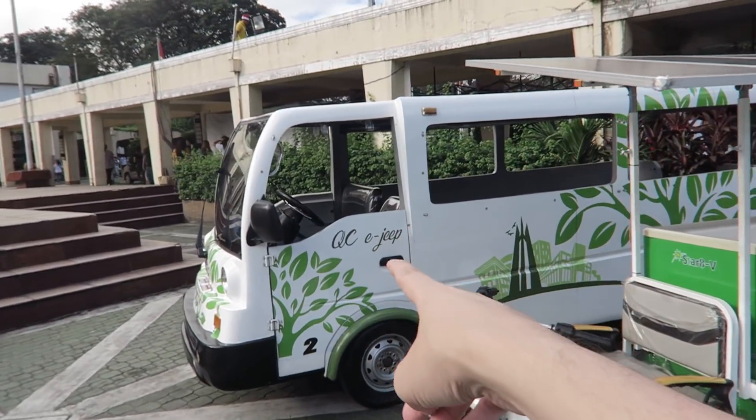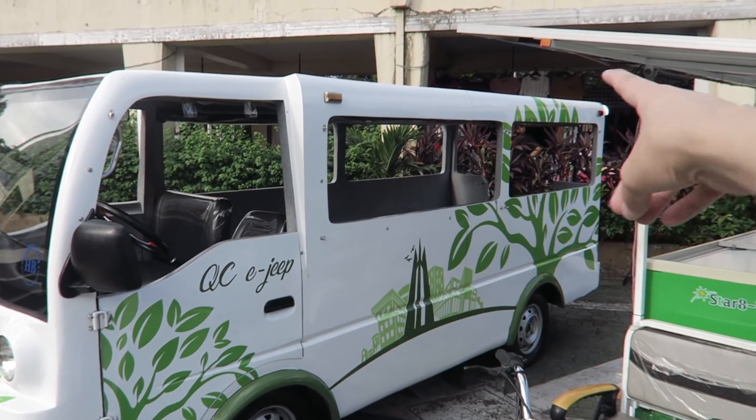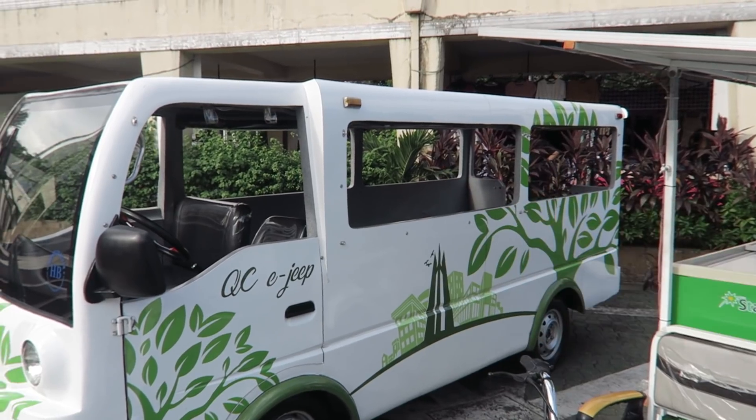If we start over here, you can see a QC EG. This thing is very, very cute. Although it's still the older style with the rear entrance loading and the ceiling looks a little bit low, but it's electric. So that's a good start.